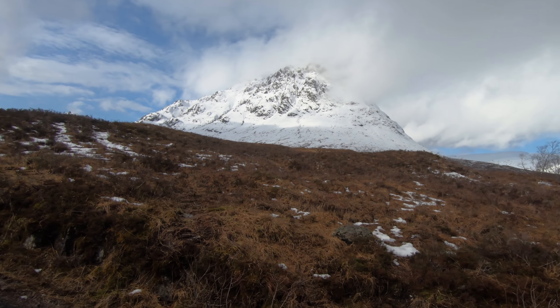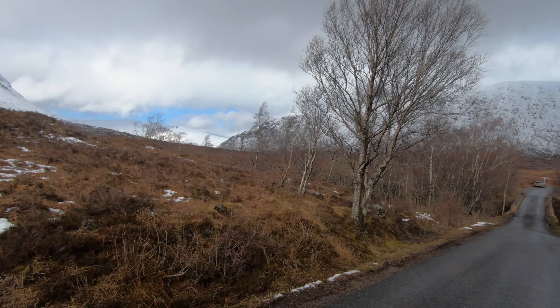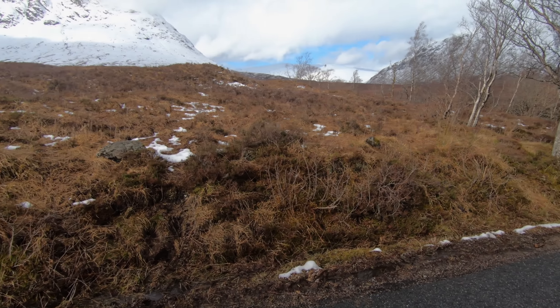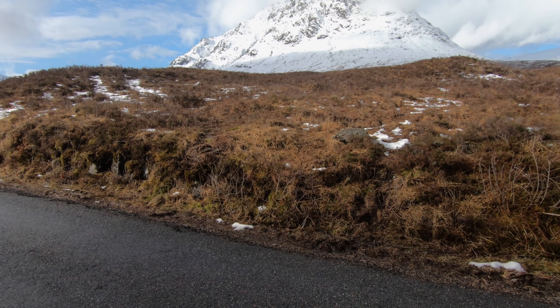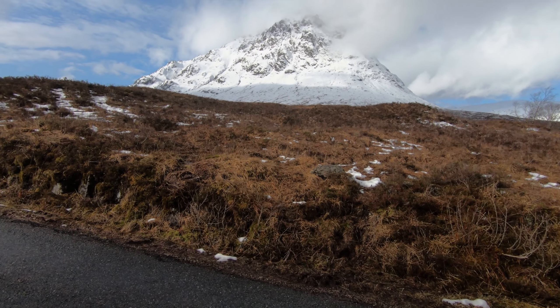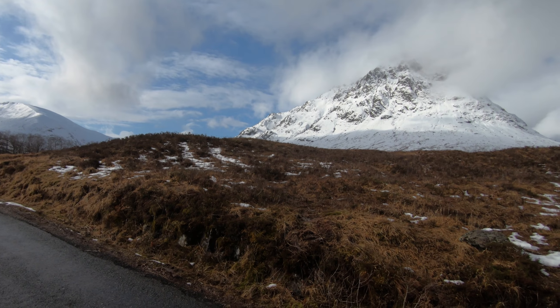I've been blessed with some really nice conditions — the light is absolutely fantastic. So I'm going to get down to the riverside and try and get one of the classic shots. I've never actually got a photograph of this mountain covered in snow yet, so this will be a first for me. It's looking very atmospheric up there at the moment.